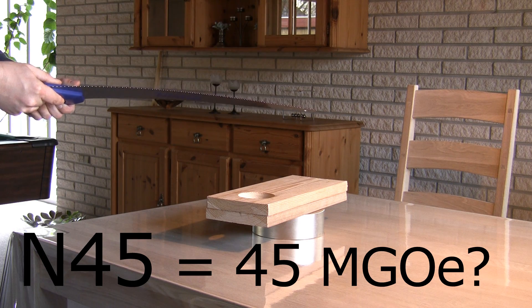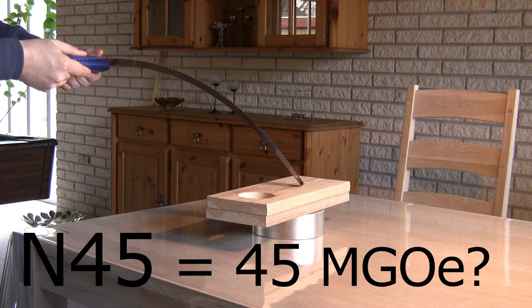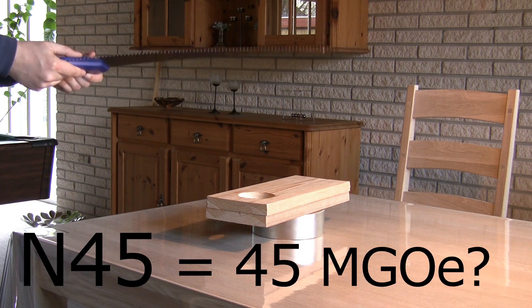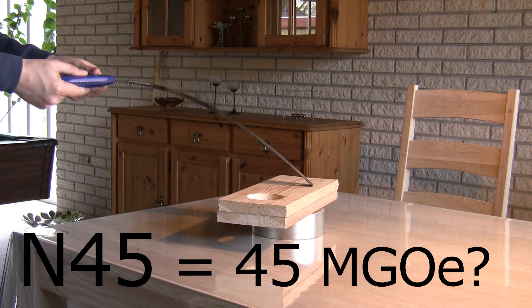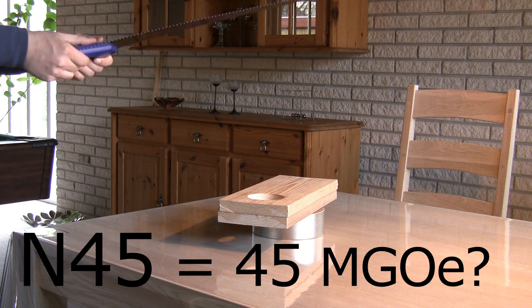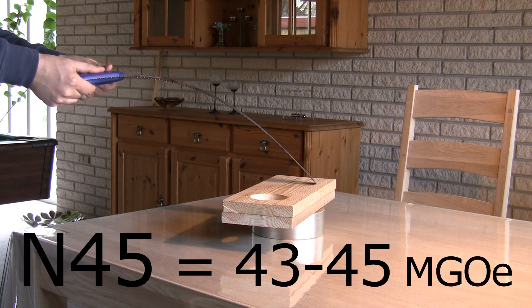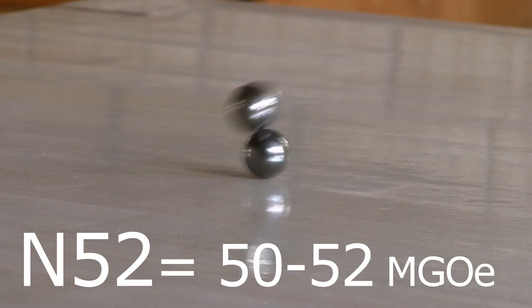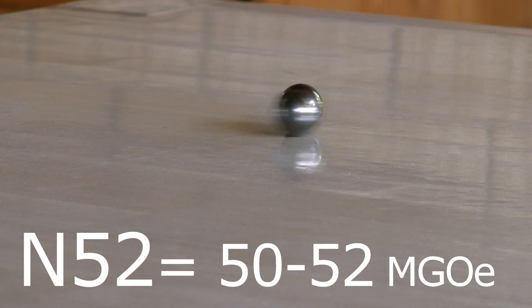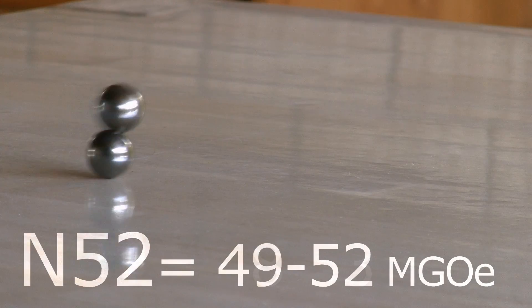So an N45 magnet is a neodymium magnet with an energy product of 45 mega gauss-oersteds — not necessarily exactly 45. Neodymium magnets are made of a crystalline structure that is impossible to make perfect every time at an atomic level, so no two magnets are exactly the same. The industry has therefore accepted a range for each GRADE. The final energy product for an N45 magnet is between 43 to 45 mega gauss-oersteds. In the high-grade N52, where the limit of mass production seems to be at the moment, it is even harder to achieve perfection, especially in larger magnets. Therefore the range is sometimes 49 to 52, or even 48 to 53.